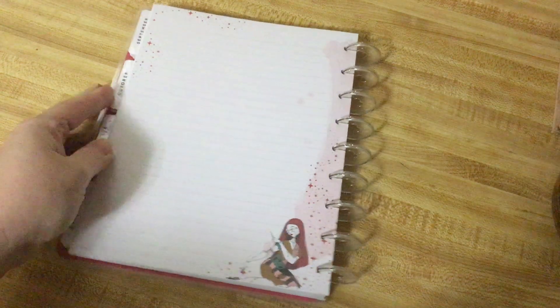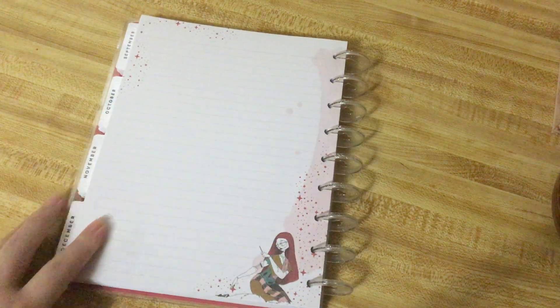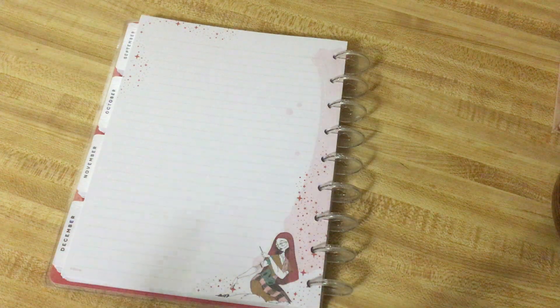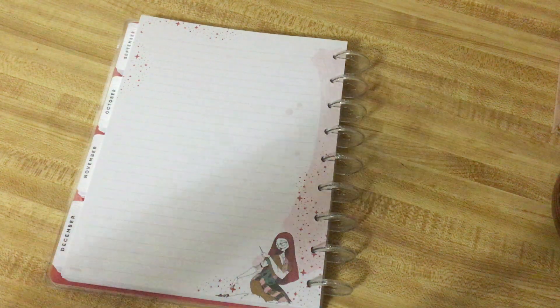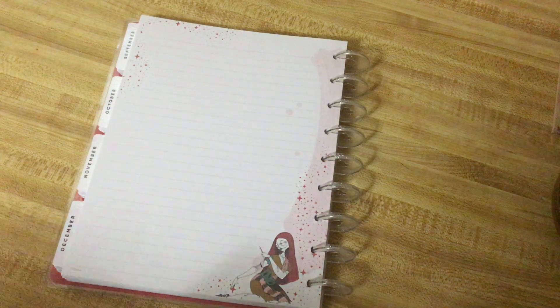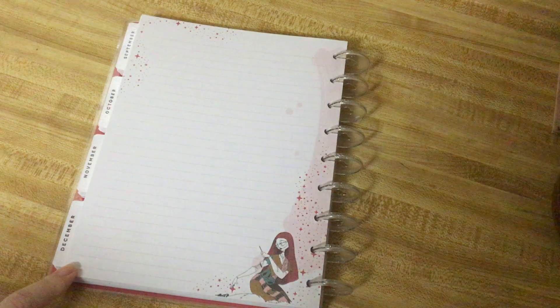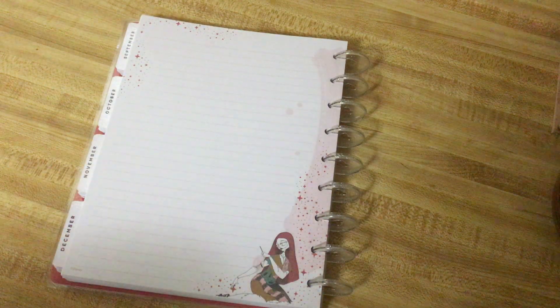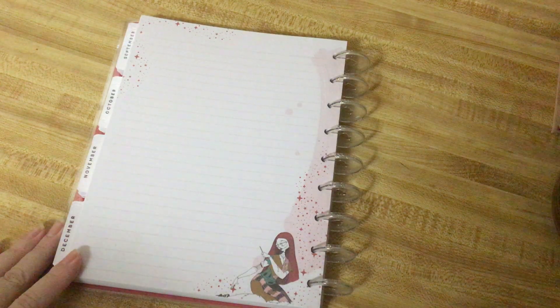And then I wish that they had filler paper like this — this is the note page on the very end. Happy Planner always puts kind of a note section on the back, but it only has one page. I wish that they would do at least five — ten, maybe, if they were really generous. I wish that they had a pack like this. I looked for one. I didn't personally see it. If you've seen it, let me know.